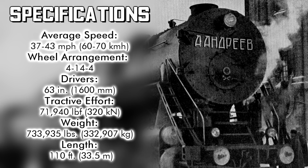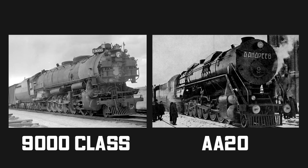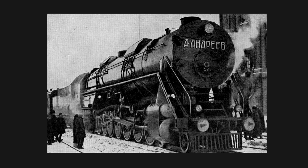It produced 71,940 pounds of tractive effort. Engine and tender weighed in at 733,935 pounds and came in at a length of 110 feet. The firebox was huge, as the AA-20 would be burning low-quality coal. Its overall appearance looked similar to the American 9000 class. It rolled out of the shops in December 1934.